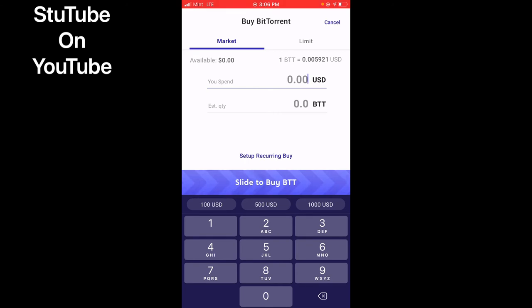I can purchase either $100, $500, or I can put my own amount in there. So let's say I want to buy $10 worth of BTT — $10. There you have it: $1,688 BTT will be all yours for $10. And then we will just slide it to buy.